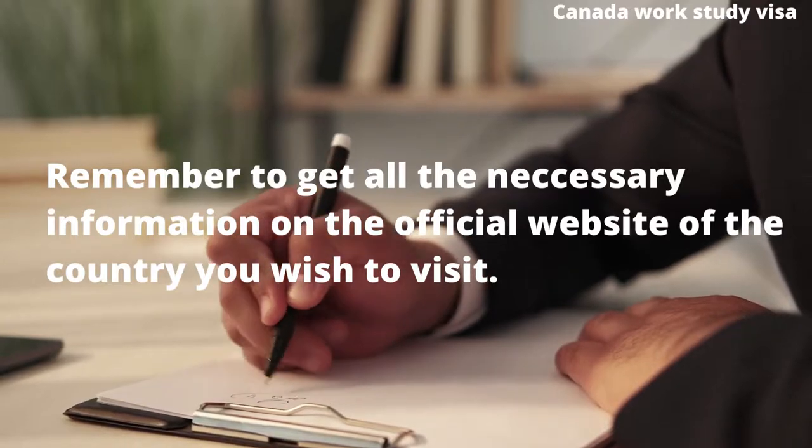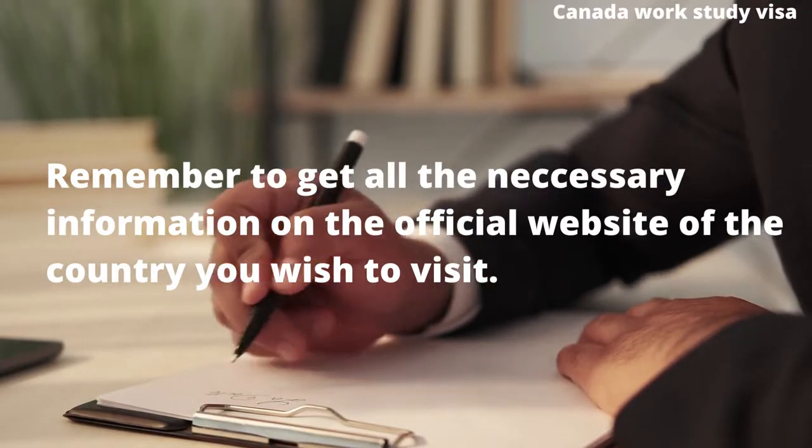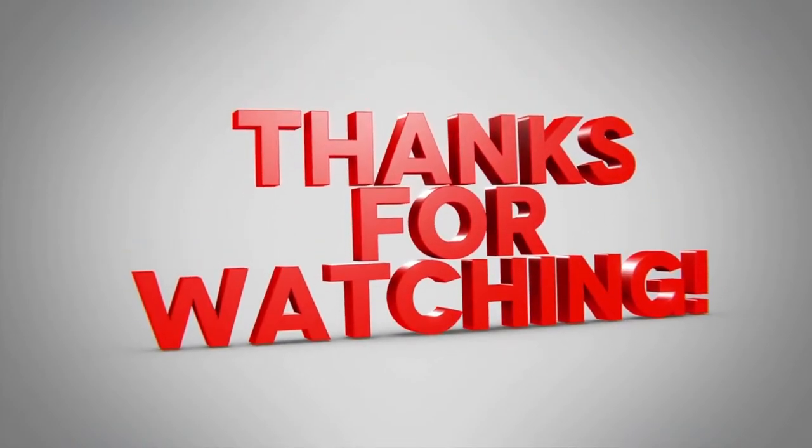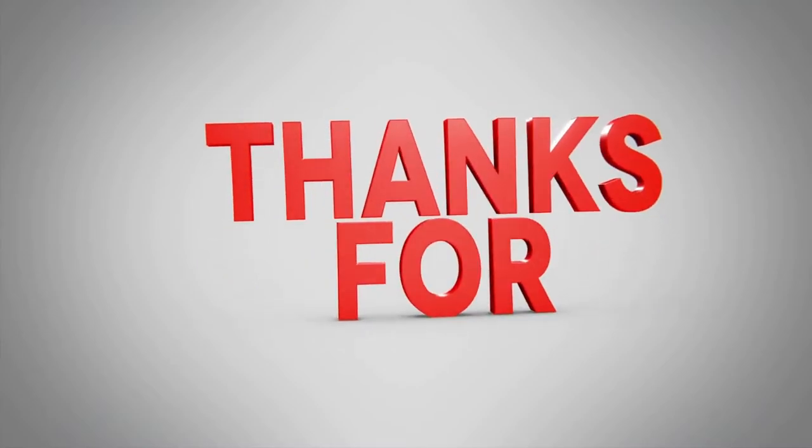Remember to get all the necessary information on the official website of the country you wish to visit. And there you have it, guys. Thank you so much for sticking around and have a wonderful day. Bye for now.